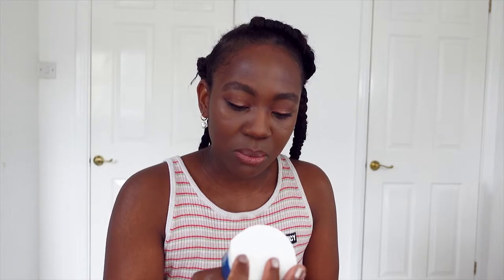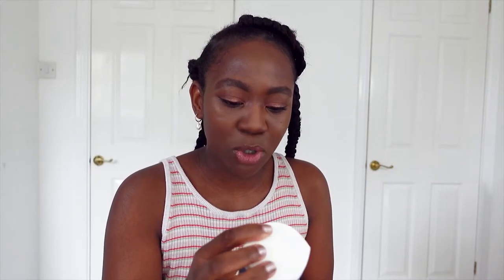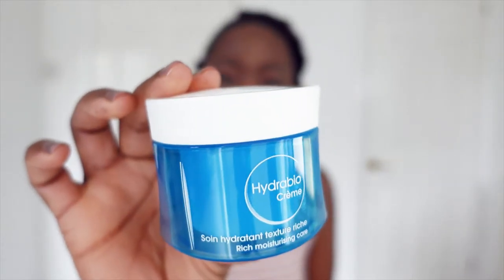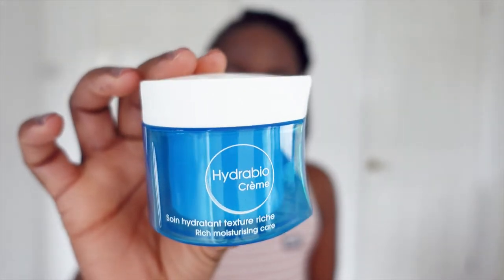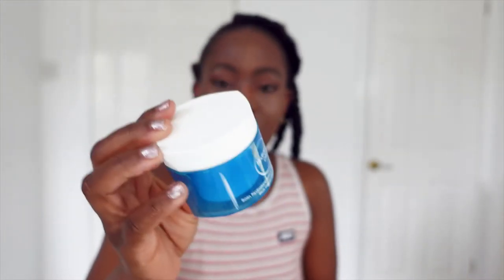Let me show you what the products are. This one is the Arabium serum — the rich moisturizing care. Bear in mind all these products are for normal to dry skin, or dry to very dry skin. This one here is the Hydra Bio Crème Riche, a rich moisturizing care for dry to very dry sensitive skin. It says to apply onto face and neck morning and evening after cleansing.